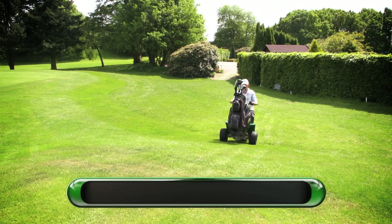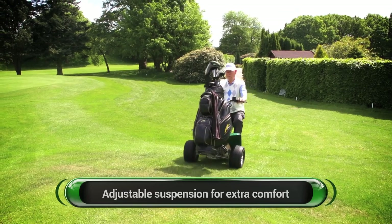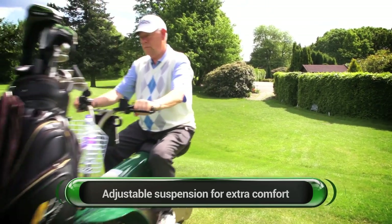The buggy copes well with hilly terrain. In second gear, it will climb up a 25-degree incline with ease.